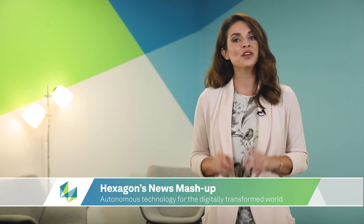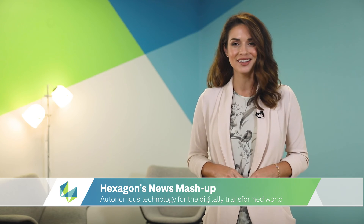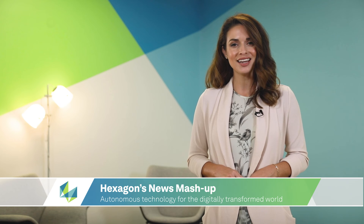Hi everyone, Beth here to bring you the latest edition of Hexagon's News Mashup. Hexagon's offerings are accelerating and empowering an autonomous future with future-proof innovation that is driving the digital age of technology. Let's check it out.